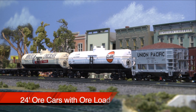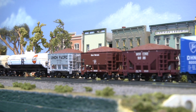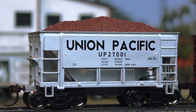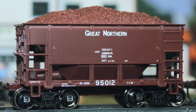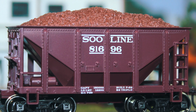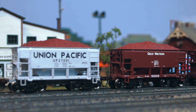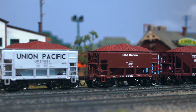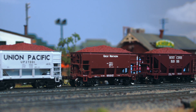Athearn has made a name for themselves when it comes to reasonably priced ore cars that include the load. These next three cars are 24-foot ore cars in three different road names. This Union Pacific silver car really stands out — imagine this rolling on your line with some moderate weathering. Or this Great Northern coal car based on the ones built in 1952. And finally, this Soo Line car and load are just like the ones built in 1929. All three ore cars are already assembled with a removable injection mold of raw ore. Each car's frame is die-cast for optimum performance and equipped with machine metal RP25 profile wheel sets and McHenry knuckle couplers.